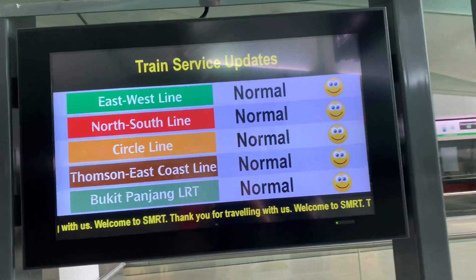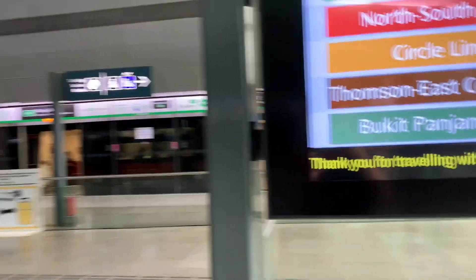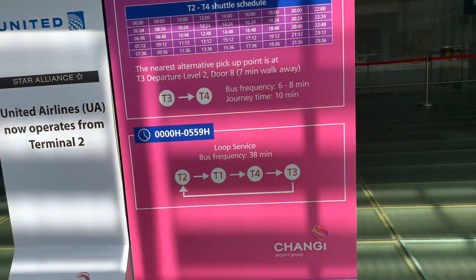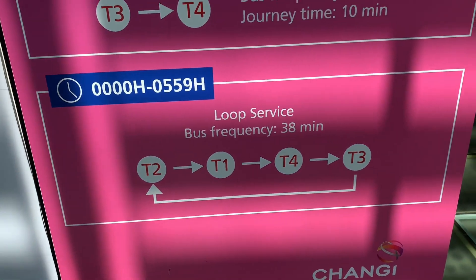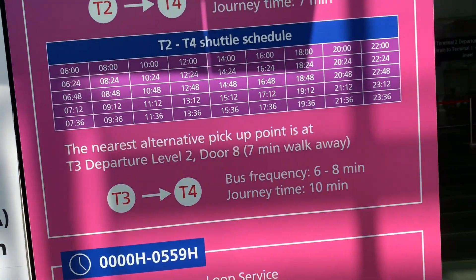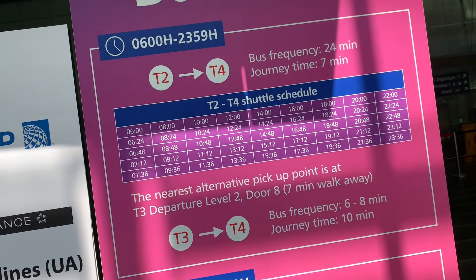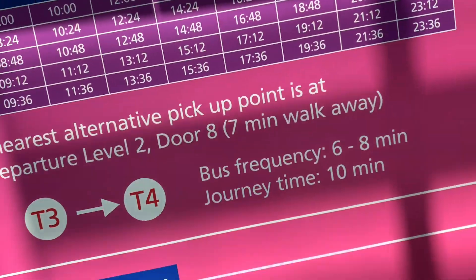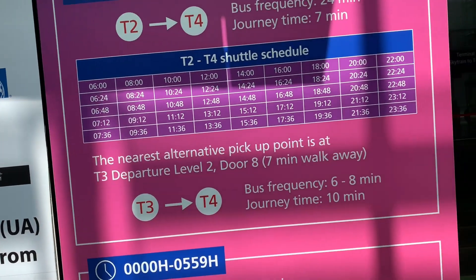The train service updates board is hidden here. There's a bus to Terminal 4 — the frequency shown is 38 minutes, but that's like a midnight service. The regular frequency is 6 to 8 minutes, though one slot shows 24 minutes for some reason. I think it's best to just go via Terminal 3.